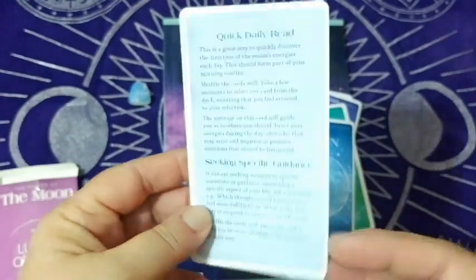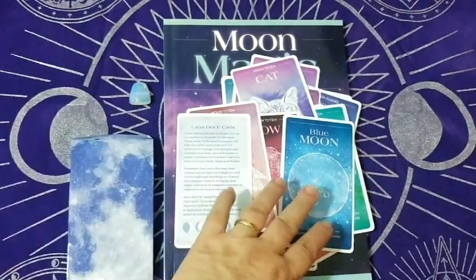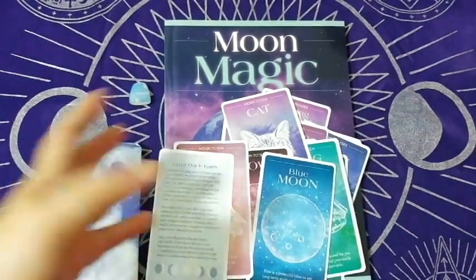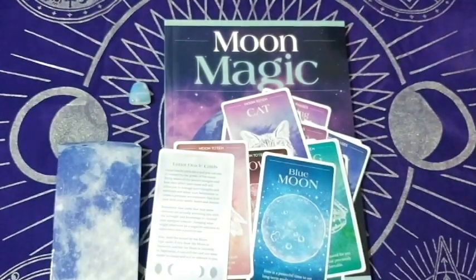Quick daily read, seeking special guidance — that's cute. I think this is a cute little set. If you like this, let me know in the comments. I have one more chakra set to go through that I picked up today. I think these three — the Wiccan set, the moon set, and the chakra set — are all pretty cute for six bucks. Alright guys, I hope you have a great night. Peace and progress, bye!